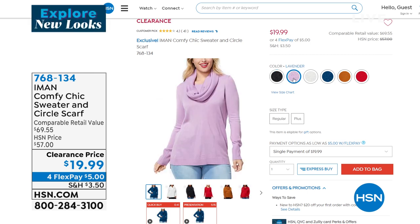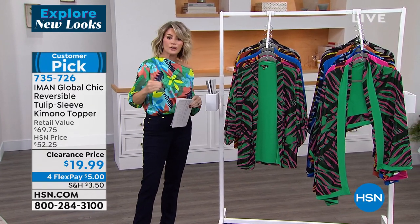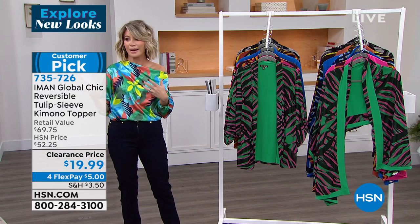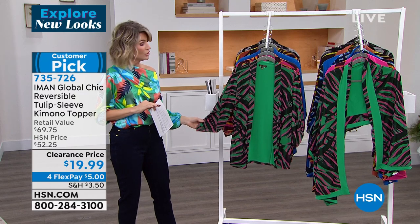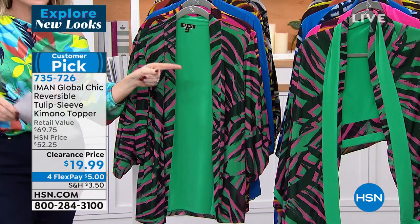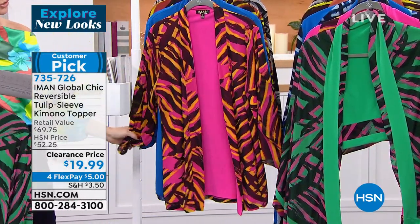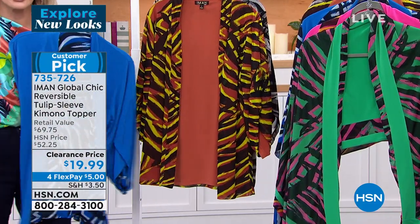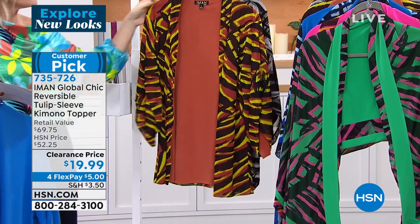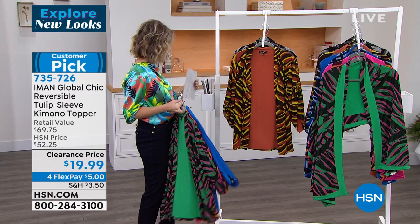Let's talk about this little kimono topper. A topper is your third piece — whether you're wearing a great tank or a spaghetti strap and want a little coverage. This reversible kimono topper gives you two looks in one. In Fresh Mint, we also have the matching scarf for $9.99 — also reversible. Colors include fresh mint, fuchsia, sapphire blue, copper, and black. It's $5 on flex pay — two looks in one inside this piece.